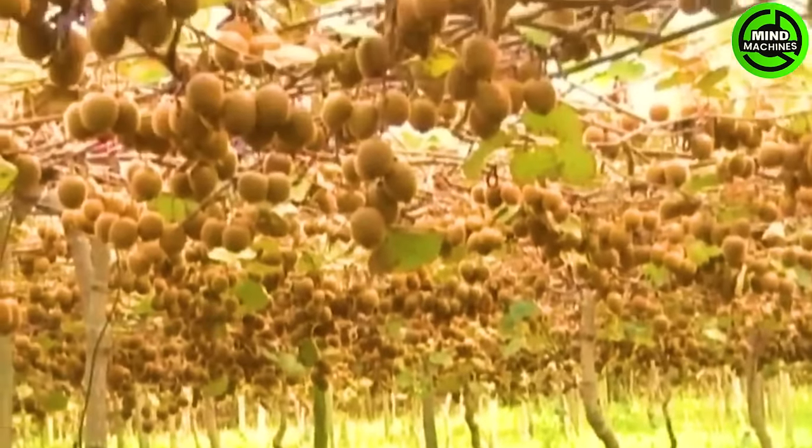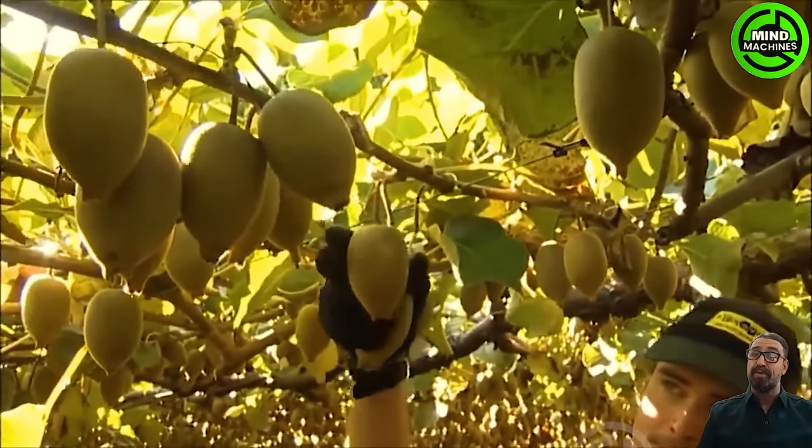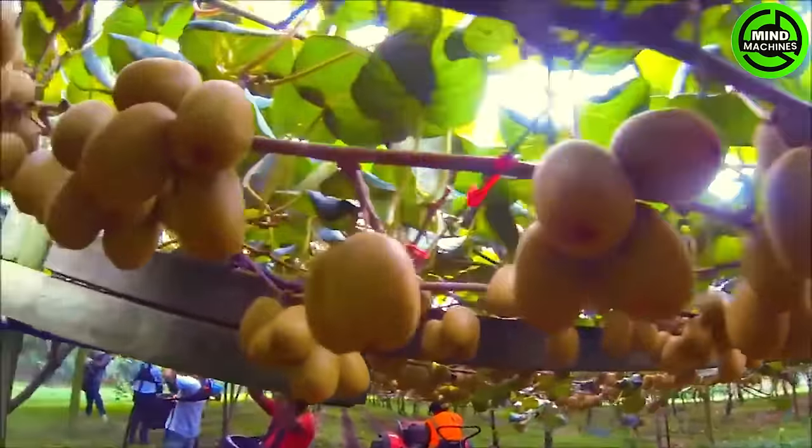A lush kiwi orchard sprawls near the sun-kissed skies. Those emerald gems are transported to a state-of-the-art processing facility. Inside, a symphony of machinery sorts, cleans, and packages the kiwis, ensuring the highest quality.